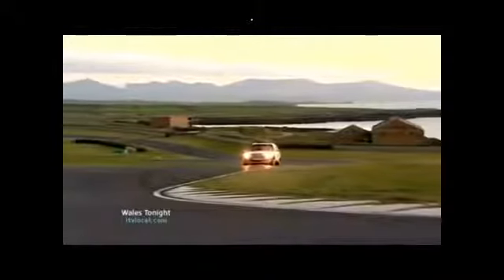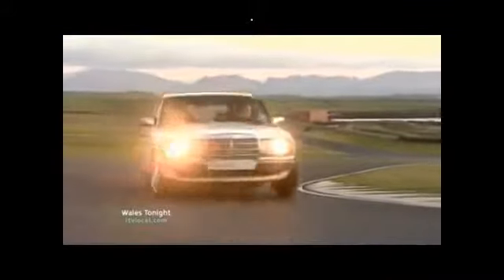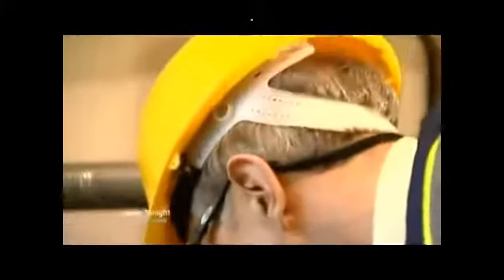This car is running on a mixture of diesel and fuel produced from recycled tyres. It's taken a decade of research, but in the last few weeks there's been a breakthrough. It's produced at this research unit near Wrexham. How they do it is a commercially sensitive secret, but the basics are straightforward.